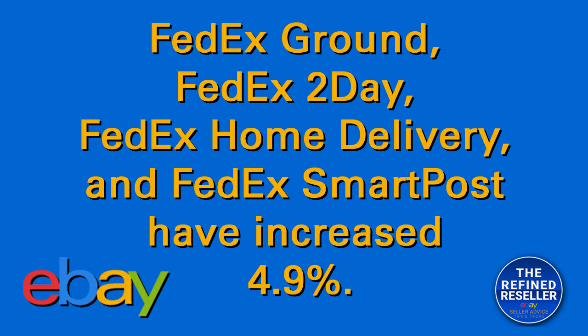Now let's look at FedEx — those rates are already in effect. Rates for FedEx Ground, FedEx Home Delivery, and FedEx SmartPost services have increased by approximately 4.9 percent.